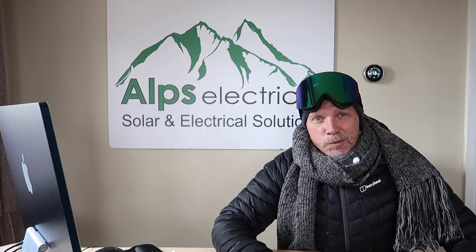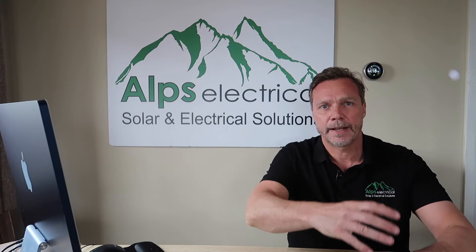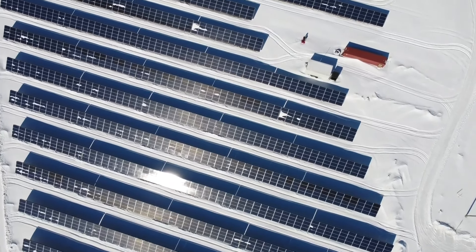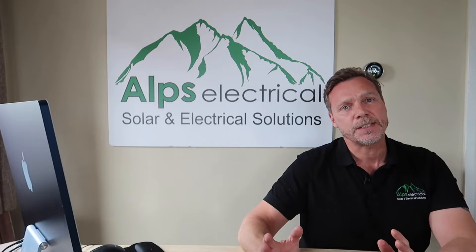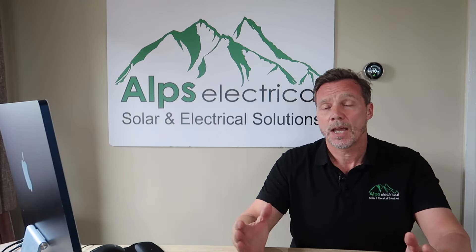Alright guys, that's enough, thanks. Can we sack the special effects team please? Thank you. I'm a little bit hot in this, so quick costume change, be back in a second. Right, that's better. Does solar work in the UK in winter? That's what this video is all about, so thank you for joining me.